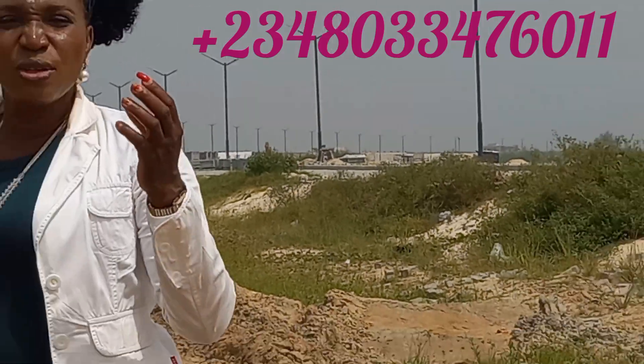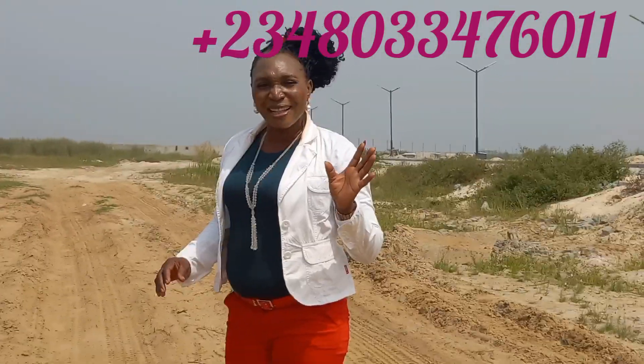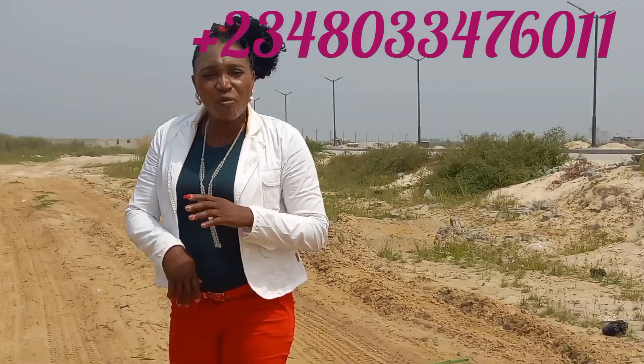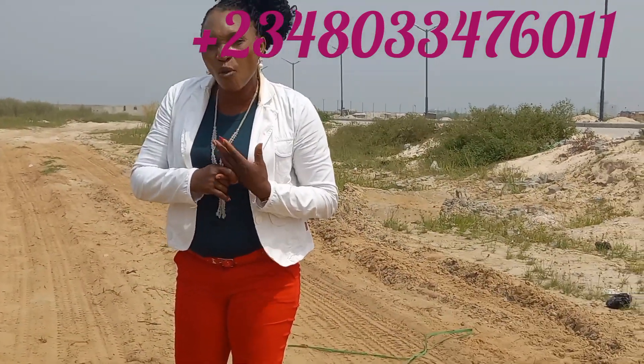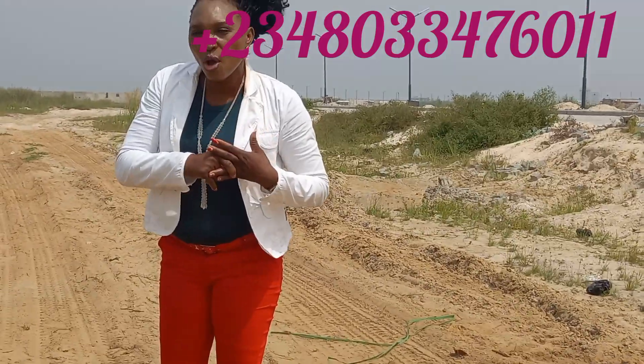Once you have bought this property, you don't need to start thinking about government encumbrances. As I told you earlier, it has a government-allocated C of O and it also has a C of O.